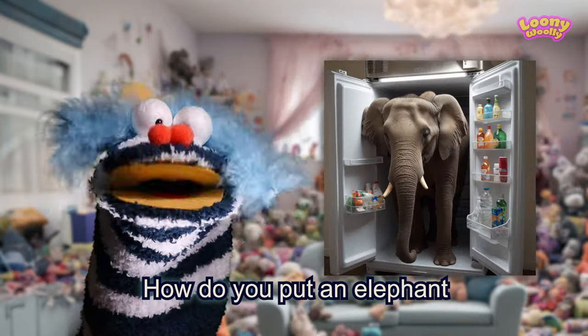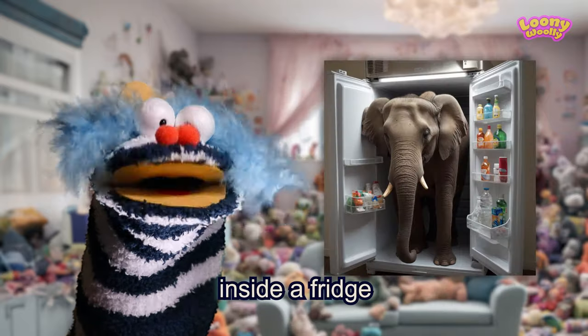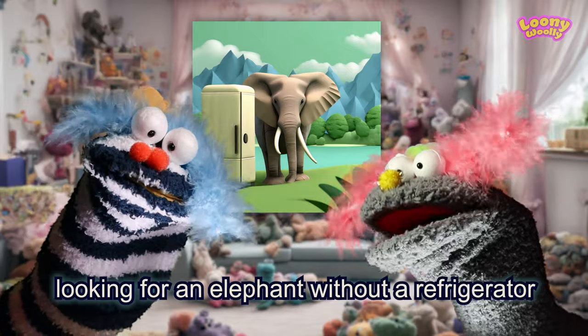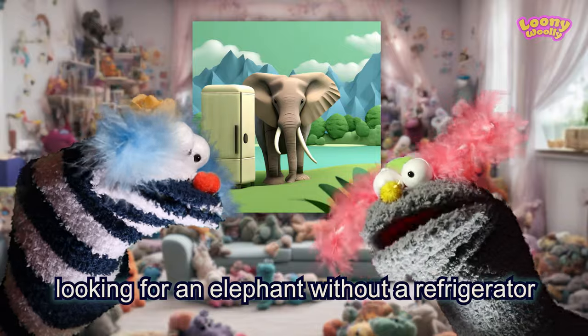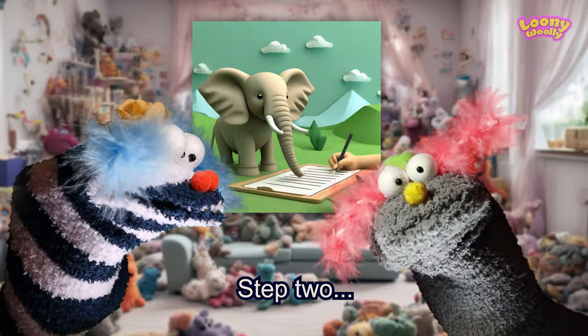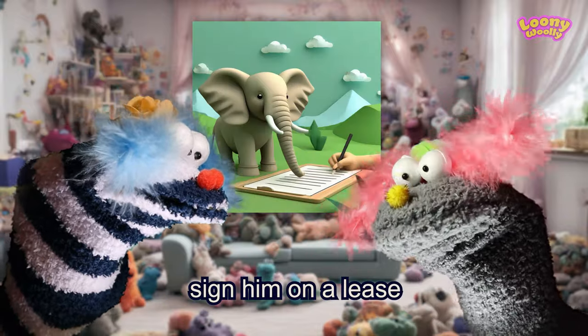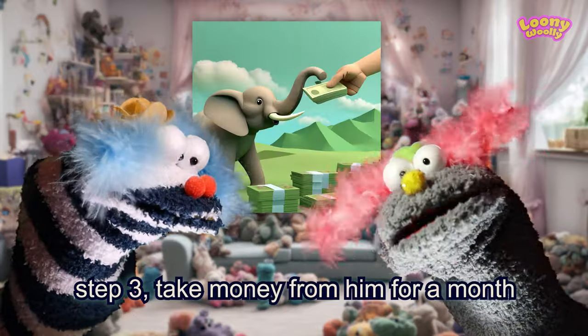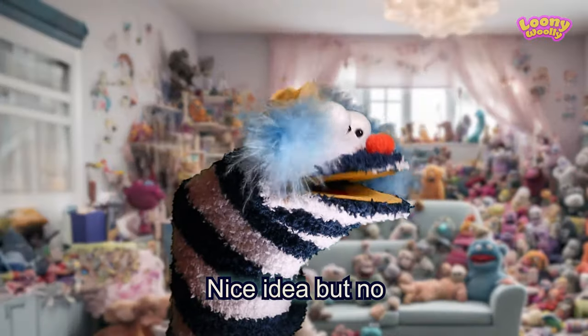Another riddle: how do you put an elephant inside the fridge in three steps? One, two, three steps. Step one, looking for an elephant without a refrigerator. Step two, sign him on a lease. Step three, take money from him for a month. Nice idea, but no.